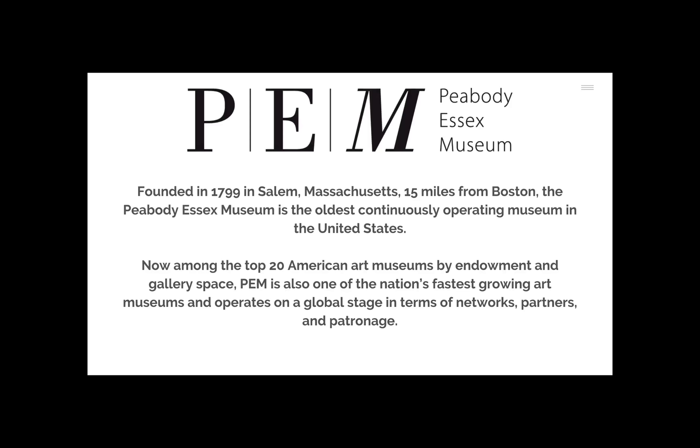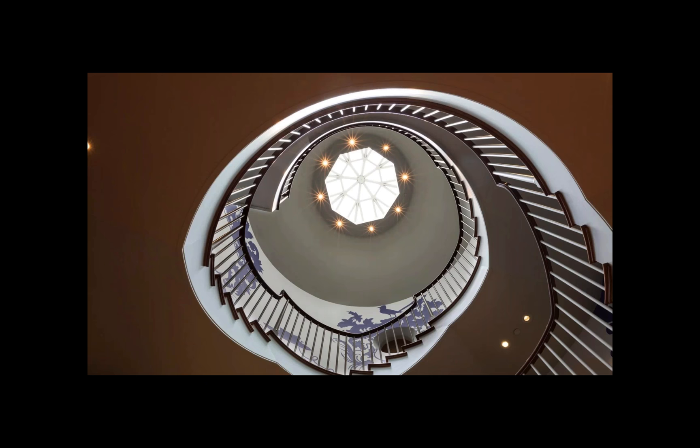A little intro to Peabody Essex Museum: it is the oldest continuously operating museum in the U.S., just outside of Boston in Salem, Mass. Now counted among the top 20 American art museums. We are an art and culture museum.